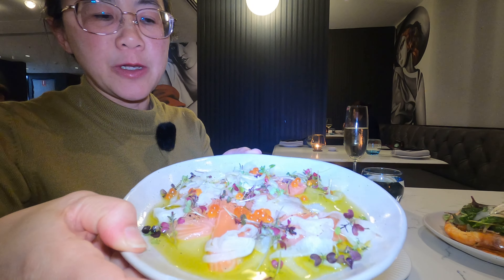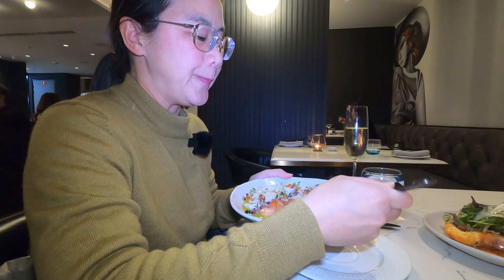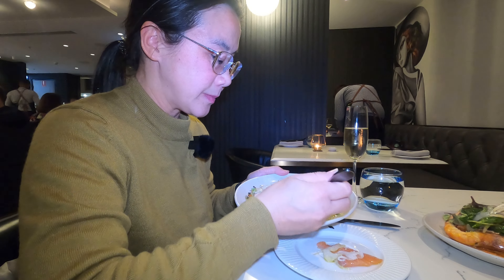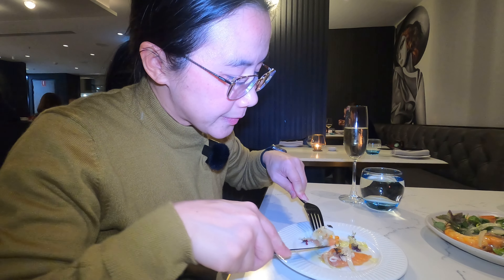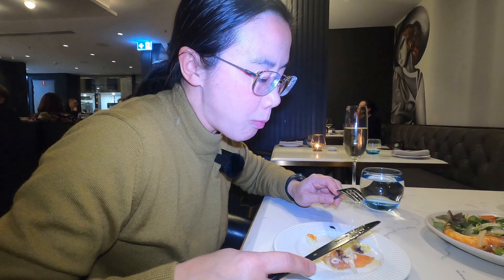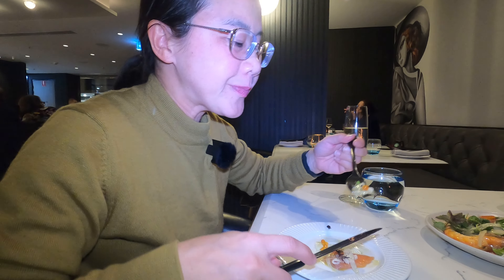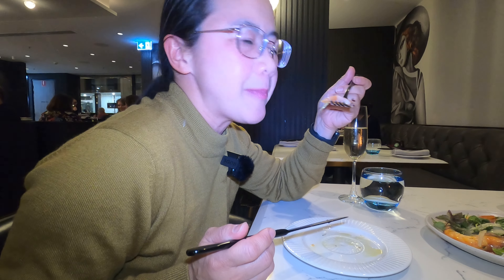Next up I'm going to try the salmon — just take a portion of it onto the plate, a little bit of everything. The citrus is good, very nice. The fennel is crunchy, a bit sweet and vinegary — I like it.